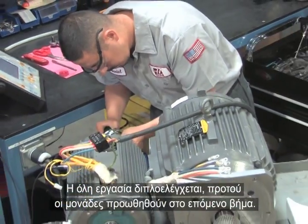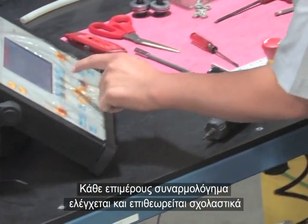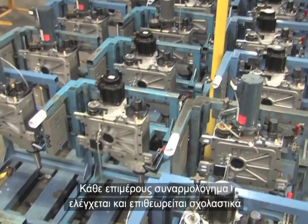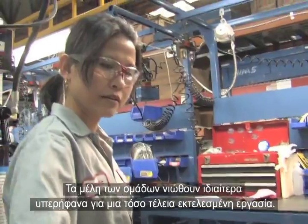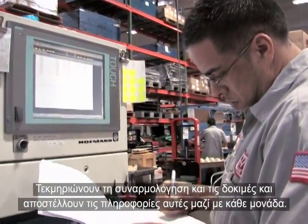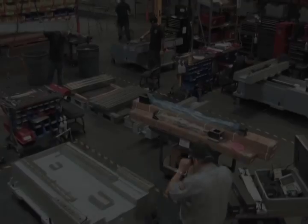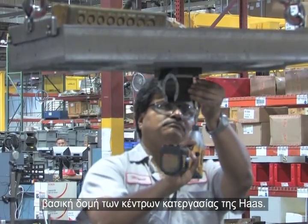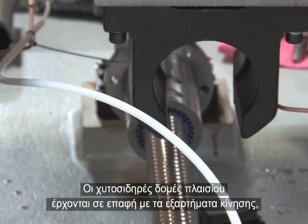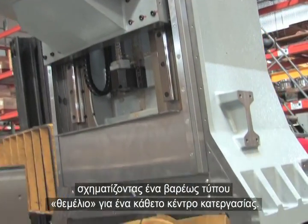All work is double-checked before the units can move to the next step. Each sub-assembly is thoroughly tested and inspected before being sent to its ultimate destination on a Haas Machining Center. Team members take great pride in a job well done — they document assembly and testing and send this information with each unit. Out on the assembly floor, technicians build the base structure of Haas Machining Centers. Cast iron frame structures and motion components come together, forming a heavy-duty foundation for a vertical machining center.